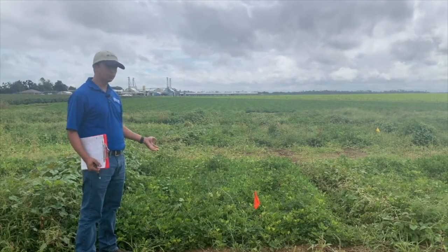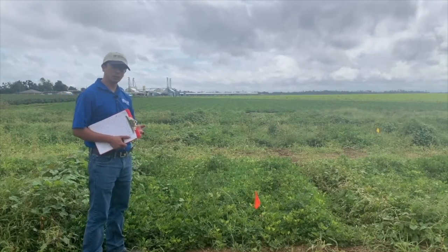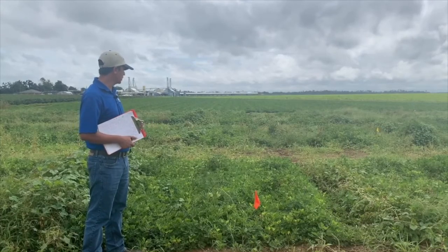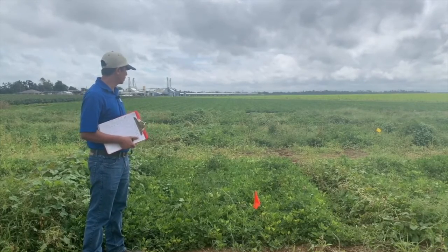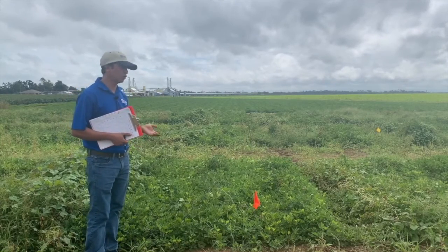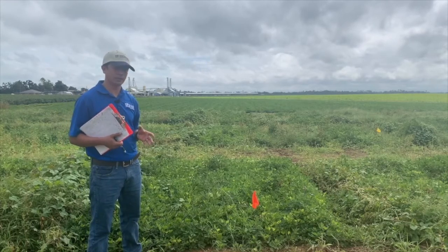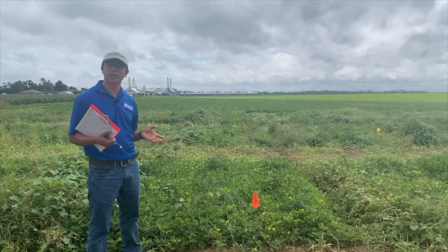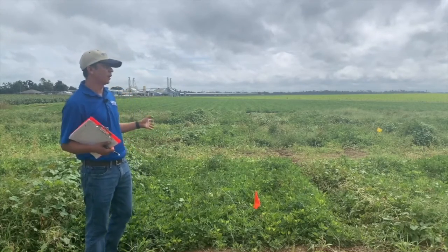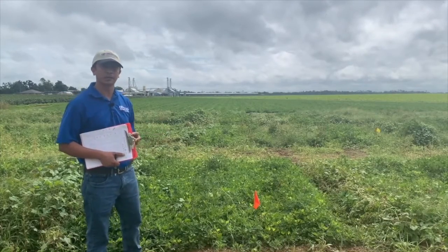This plot was applied with Prowl S20 as pre-emergence followed by an early post treatment. We can see it's pretty clean in terms of Palmer amaranth control. With Prowl S20 we have to be a little careful about activation — if we don't have enough rainfall, we may not get good control. But here it rained just after we sprayed, so we were able to activate this herbicide in time.